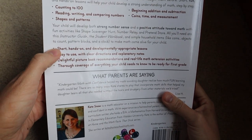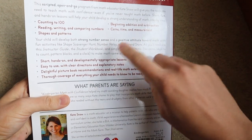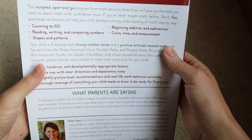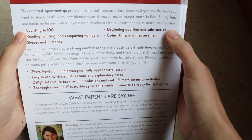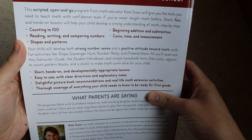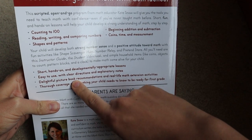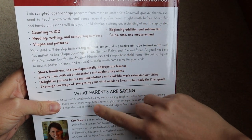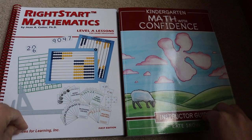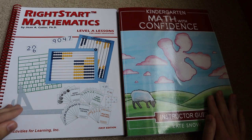Both of these programs have short hands-on lessons and they're both developmentally appropriate. They have clear directions and explanatory notes, and they're easy to use. They're both covering all of these concepts: counting to a hundred, reading, writing, comparing numbers, shapes, patterns, beginning addition and subtraction, coins, time, and measurement. One difference between these books is other books that are pulled in — picture books are included in Kindergarten Math with Confidence. I think both programs are wonderful because they're play-based, so you're getting real-life math in an enjoyable way for your kids.